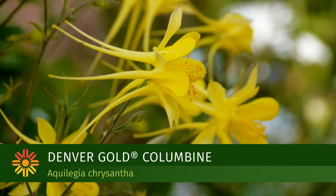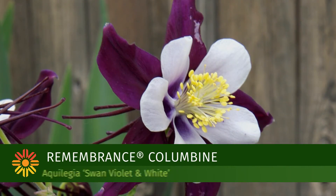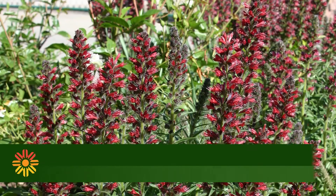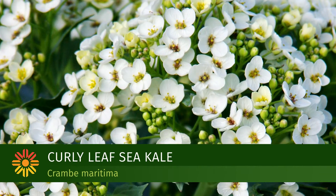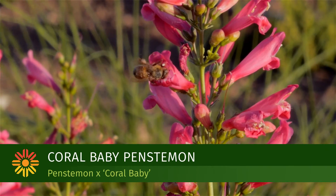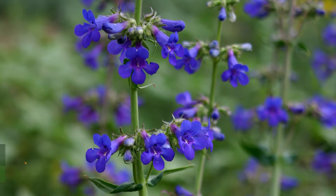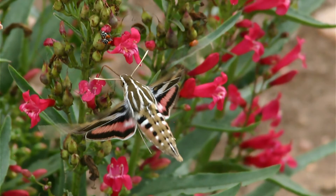Some of the earlier-blooming Plant Select plants that pollinators really like are the columbines — the Denver Gold Columbine and the Remembrance Columbine with its nice blue and white contrast. Echium, or Red Feathers, is a fantastic pollinator plant that bees, hawk moths, and hummingbirds all like. Cranby Meridema is a fairly early-blooming one that bees also like. Penstemons are some of the earliest blooming plants in the program and bees love them, from Penstemon mensarum — the Grand Mesa beardtongue — to Red Rocks, Pikes Peak, Shadow Mountain, and Carolyn's Hope, which bloom all summer long.